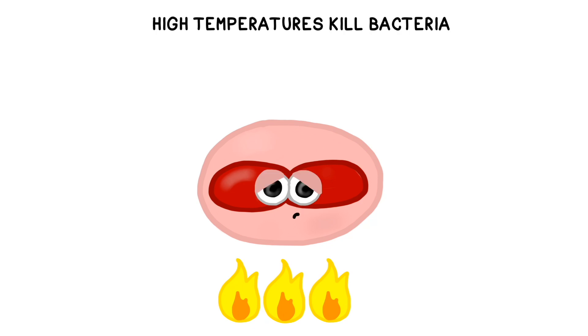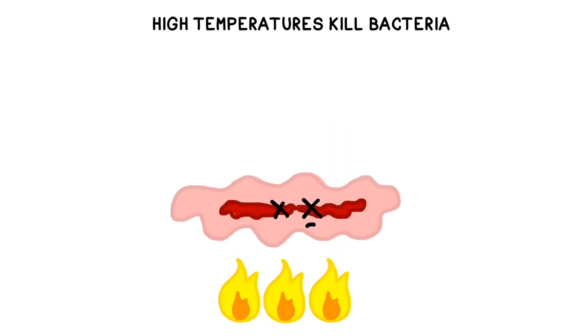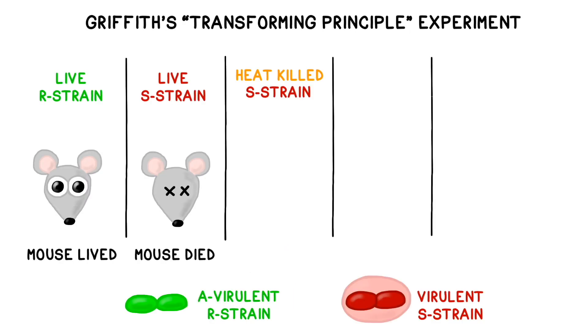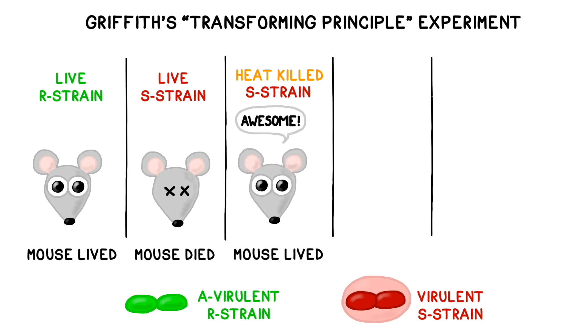High temperatures kill most germs, which is why boiling something is often a cheap and effective way to sterilize it. Griffith used heat to kill S-strain bacteria, then injected these dead bacteria into a third group of mice. Even though they had received a dose of the dangerous S-strain pneumococcus bacteria, these mice survived because the bacteria were all dead.